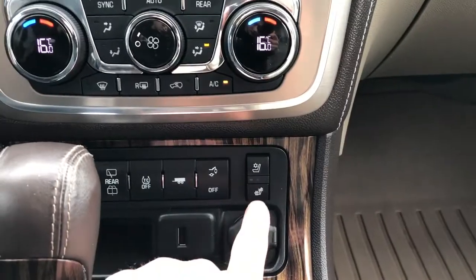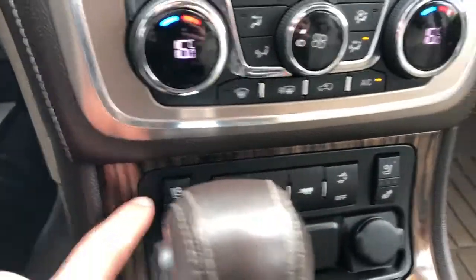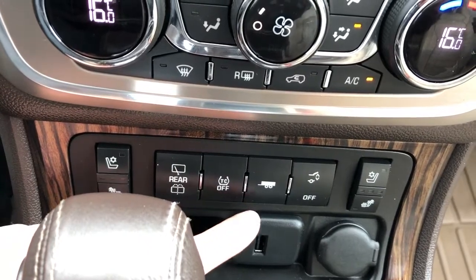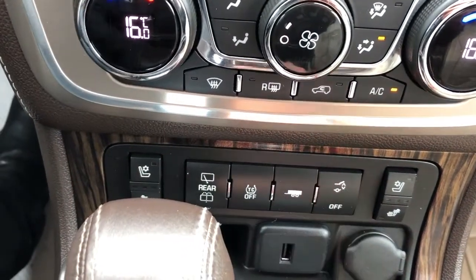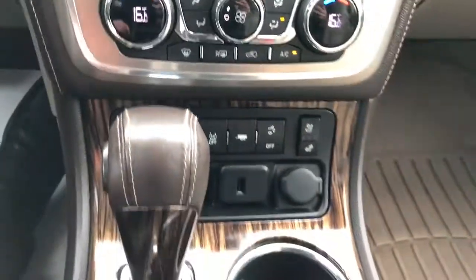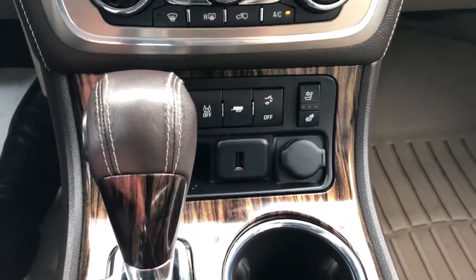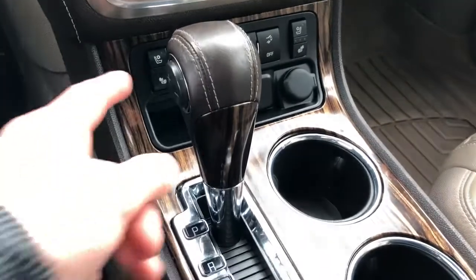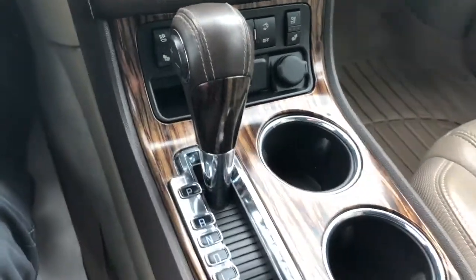Below that we have our heated and cooled seat options for driver and passenger. We also have our rear windshield wiper controls, traction control, trailering mode, and power lift gate controls. USB and 12-volt charging port underneath. Our gear selection stock is finished with wood and leather, with a manual shift option on the side and a chrome ring around.